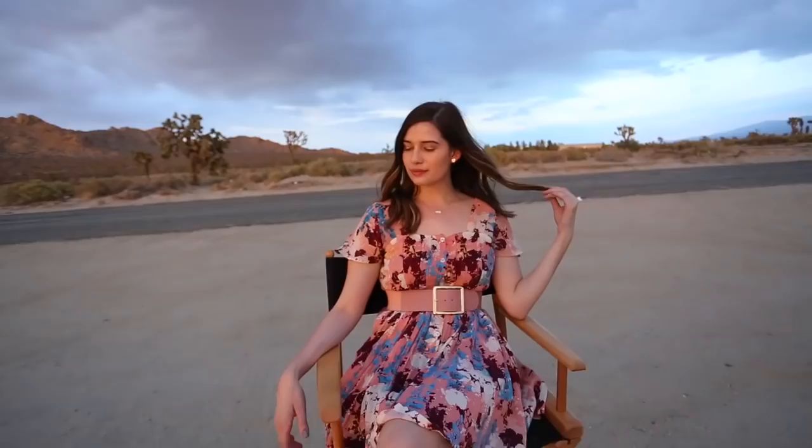Hey guys, so I wrapped up filming and I had so much fun. Something crazy happens to me in this episode — you'll never guess what happens, you're just gonna have to go watch it for yourself. I love you guys, bye!